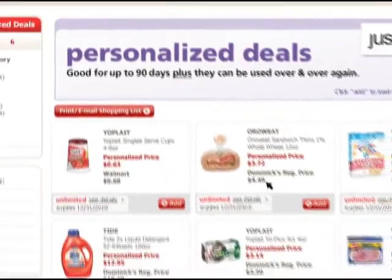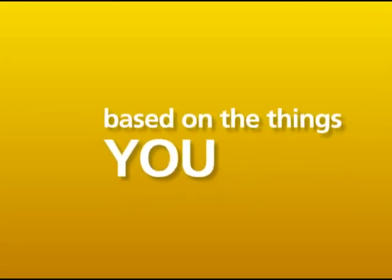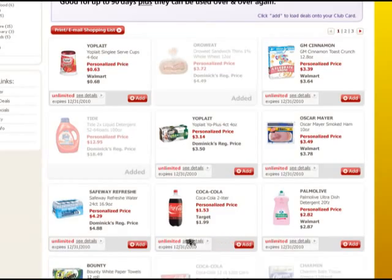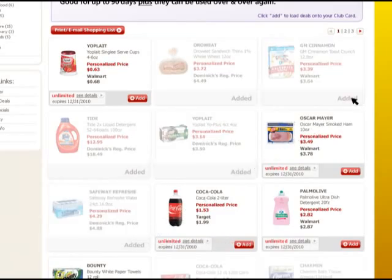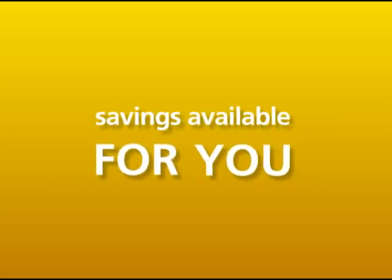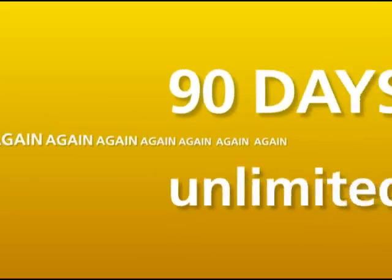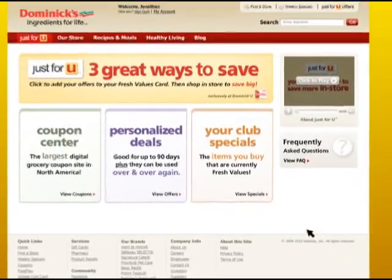Next, click on over to Personalized Deals. This is where you'll find some of the best prices in town, tailored to you based on the things you buy at Dominic's and the things you might be shopping around for. Choose the personalized deals you want and they will be added to your Fresh Values card. And unlike coupons, these savings will be available for you to use again and again for up to 90 days — unlimited.